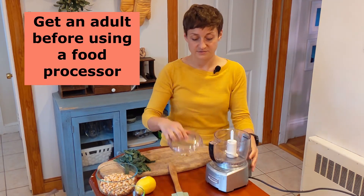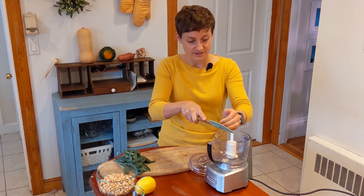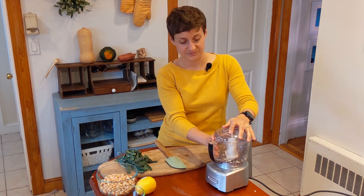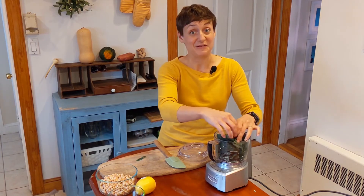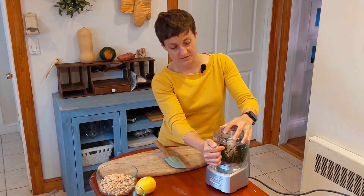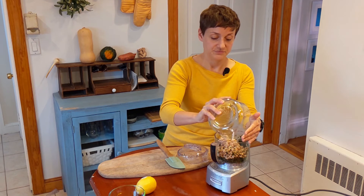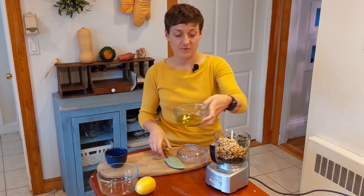All of our ingredients are ready to go — now we're going to use the food processor. We'll throw the garlic in first to get it nice and small, then add the kale to get it chopped up. I can smell the garlic already — so good! Then we toss in the rest: one can of white beans, the lemon juice, and the olive oil.